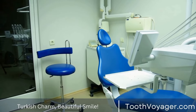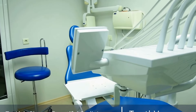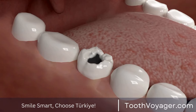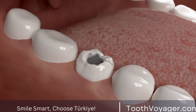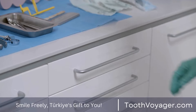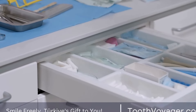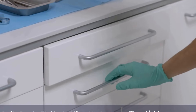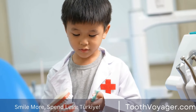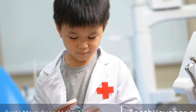Material: dental crowns can be made from a variety of materials, including metal, porcelain fused to metal, all ceramic, and zirconia. Each of these materials has its own pros and cons in terms of durability and aesthetics. Metal crowns are the most durable but can be less aesthetically pleasing, while all ceramic and zirconia crowns are more aesthetically pleasing but may not be as durable. Your dentist can help you choose the best material for your dental crown based on your individual needs and preferences.